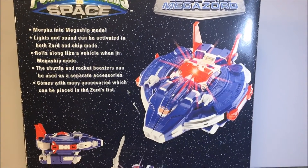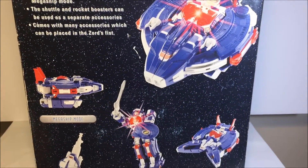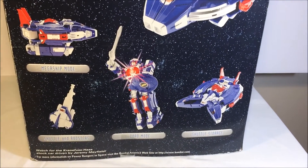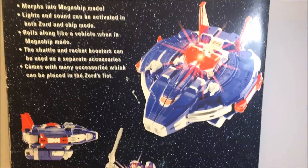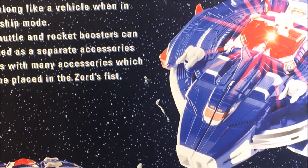The back of the box looks so cool. It's a little rough, but you can see it in the Mechashim mode from the side. Looking cool — any robot Zord mode, the shuttle boosters, and the shuttle storage. I just love whenever boxes like this show you how creative they were. See the space in the background? Oh, I love it.